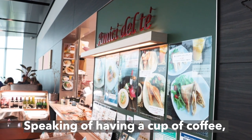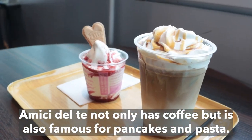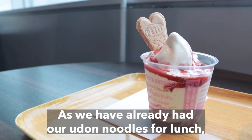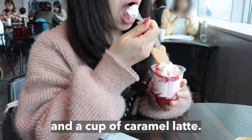Speaking of having a cup of coffee, we also had ours at the cafe right next to Flight Deck Tokyo. Amici Dope not only has coffee but is also famous for pancakes and pasta. As we had already had our udin noodles for lunch, we decided to have some desserts. We ordered a cup of ice cream with strawberry sauce and a cup of caramel latte.